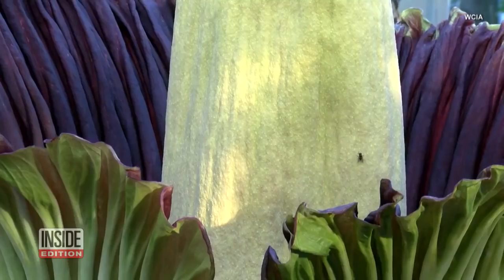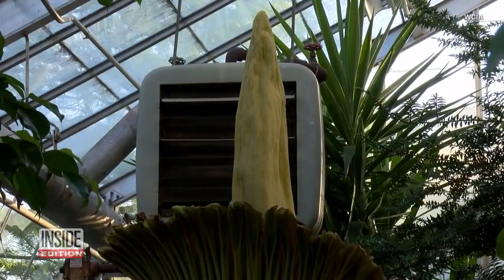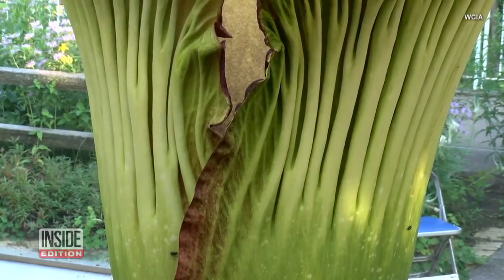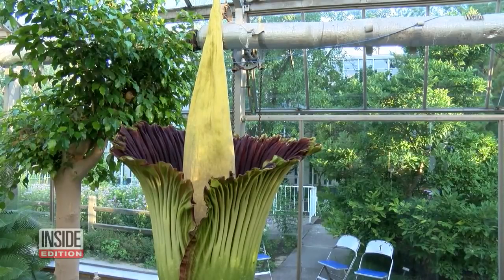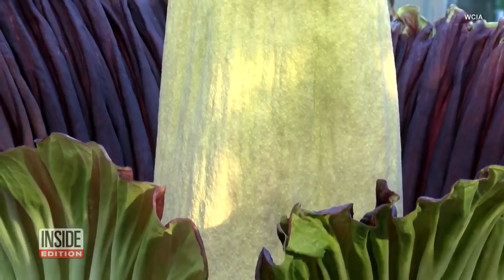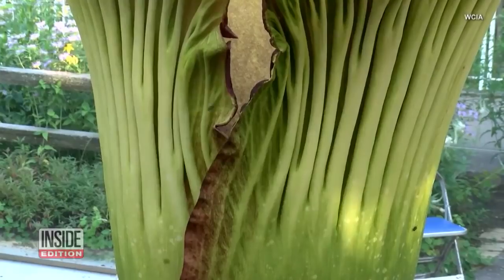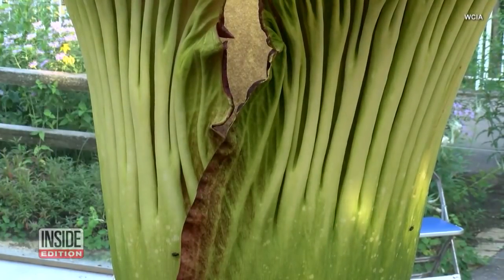The greenhouse manager watched this little cutie grow from a seed. He says its unique characteristics actually help the species. The spadex producing the aroma of rotting meat and the spathe looking like rotting meat is what it uses to attract flies, which are the pollinators.